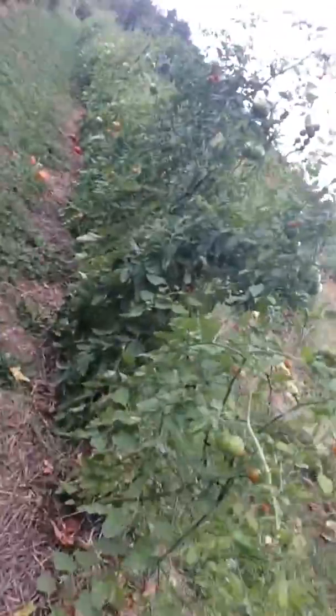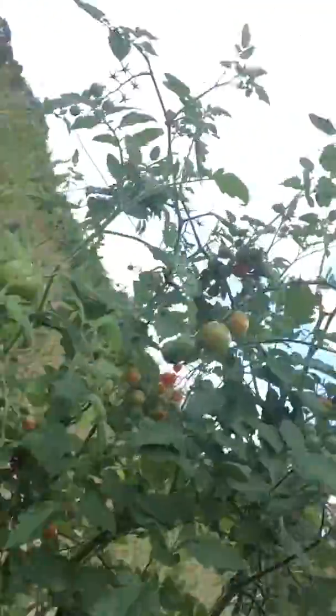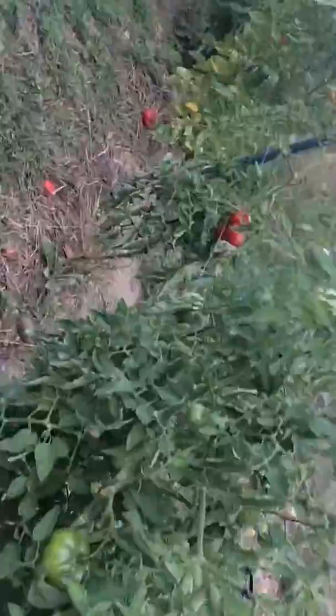We're gonna go down these gigantic aisles — there's a bunch of tomato aisles. Let's go down these. Look at these tomatoes! You can make tomato soup with them — little baby ones.